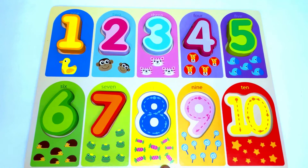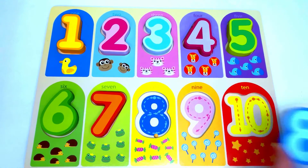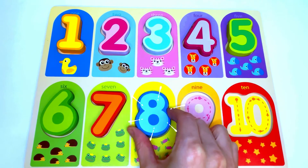Great job! Here we have lollipops. Let's count the lollipops: 1, 2, 3, 4, 5, 6, 7, 8. Eight pieces of candy. The number that's missing from here is number 8. Great job!